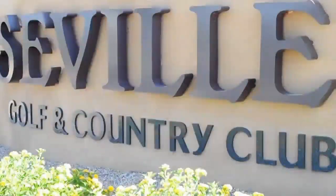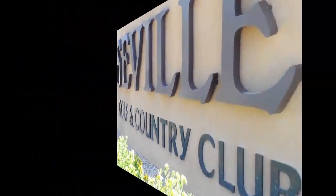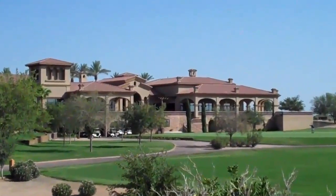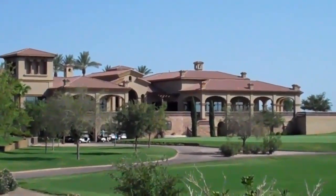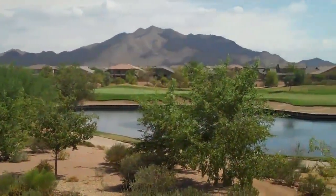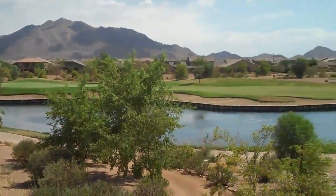Shea Homes presents Seville Golf Course & Country Club in sunny Gilbert, Arizona. Shea Homes is the concept creator, developer, and builder of one of the most exclusive country club communities in the East Valley.